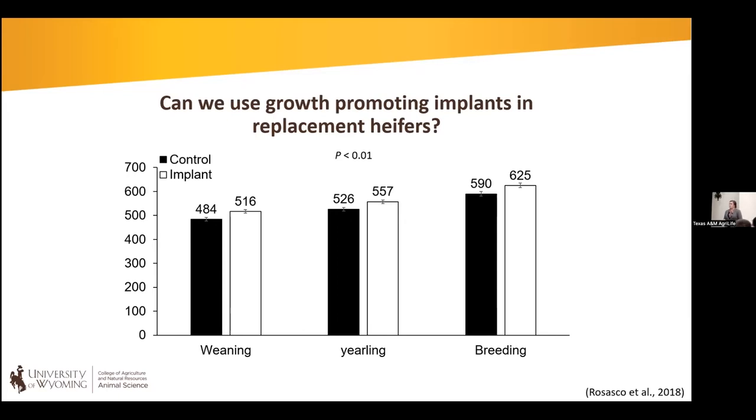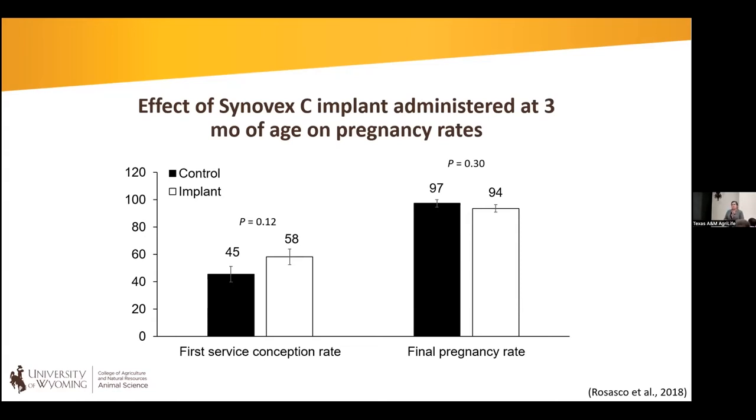Implanted heifers had a nice increase in body weight at weaning. In drought conditions, that could mean increased profitability when selling heifers. Following body weight out, that advantage was maintained through the yearling time point and through the start of the breeding season, even though all heifers were managed the same with no nutritional differences. When looking at impact on reproductive performance, we saw no statistical difference in first-service conception rate and no difference in overall pregnancy rates with a 60-day breeding season.